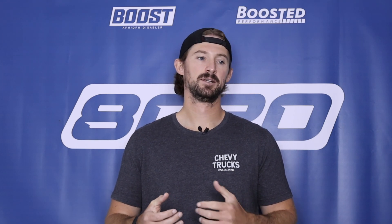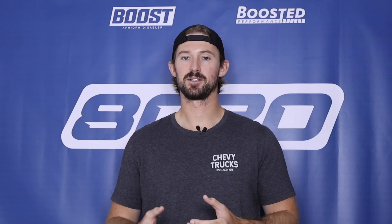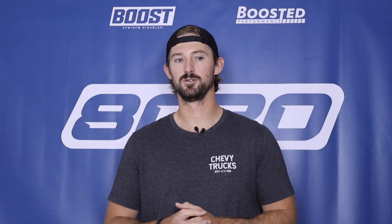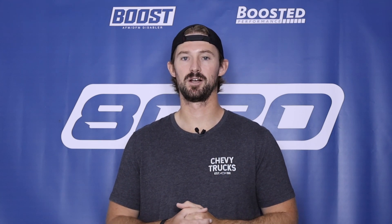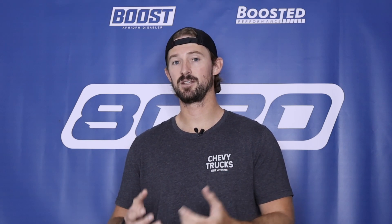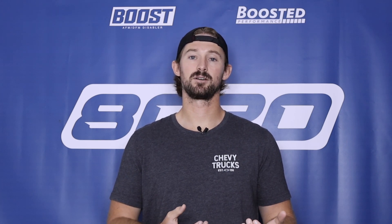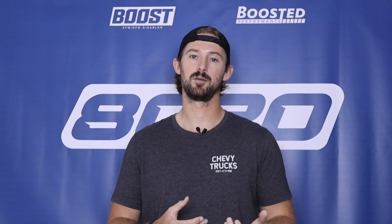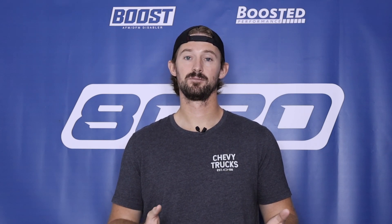120,000 miles is about the point where these engines start to experience a lot more of those catastrophic issues. 150-plus thousand miles is possible, but you're going to need meticulous maintenance and probably a little bit of luck to get there. Overall, these are really fun engines — they're super cool in the sense that they're turbocharged and supercharged. The older Golf cars are very fun to drive, but it does come with higher maintenance costs, higher costs of ownership, and decreased reliability because of the complexities of a twin-charged 1.4 liter inline-four engine.